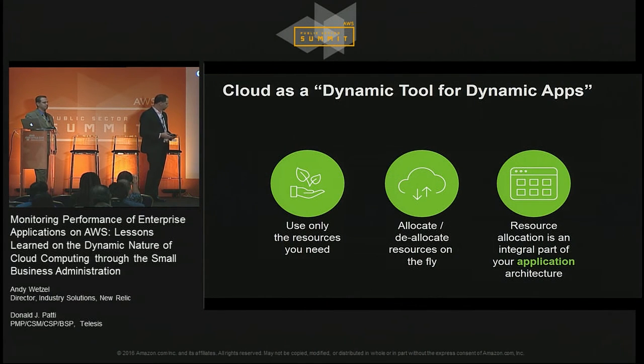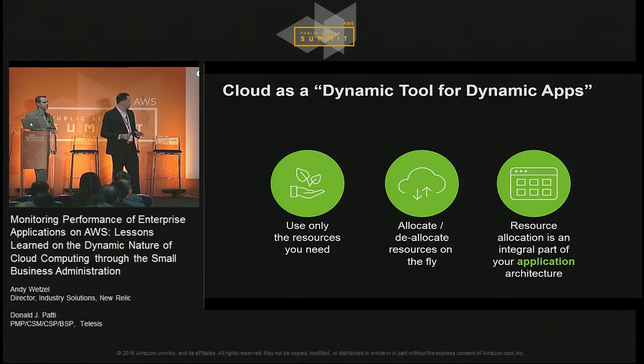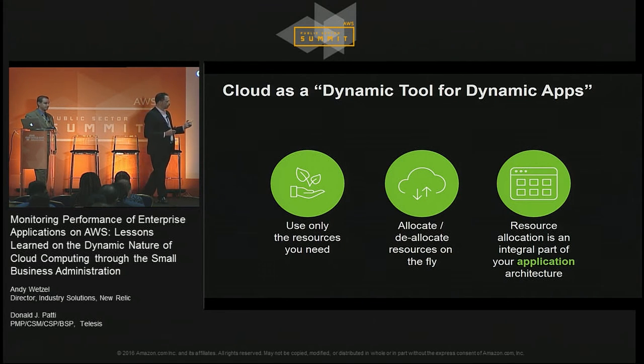What does dynamic cloud actually mean? If you're doing dynamic applications, meaning you're only using the resources that you need, and you're allocating and deallocating those resources on the fly, that means they're ephemeral — they're there for a certain point of time, then they're not there anymore. The resource allocation is an integral part of your application architecture, design, and development. So that's very different.